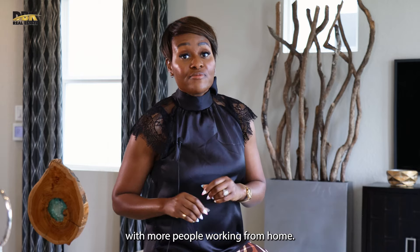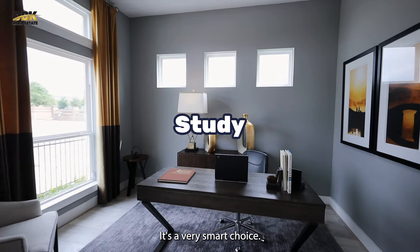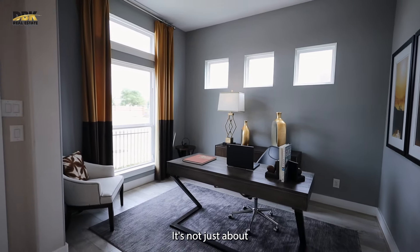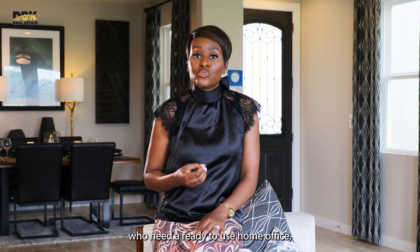With more people working from home, a study is a must — it's a very smart choice. It's not just about the added convenience; it's about significantly boosting your home's appeal to professionals who need a ready-to-use home office, especially since COVID.